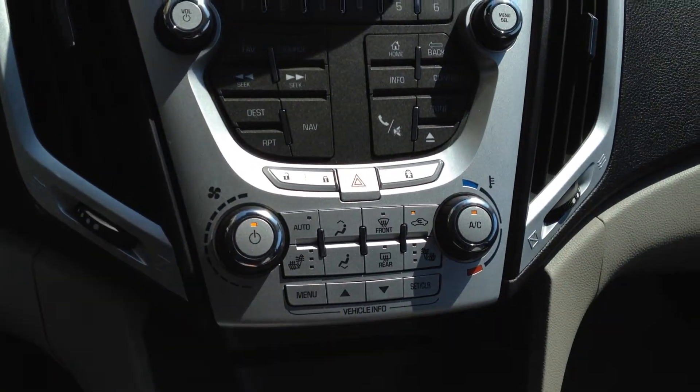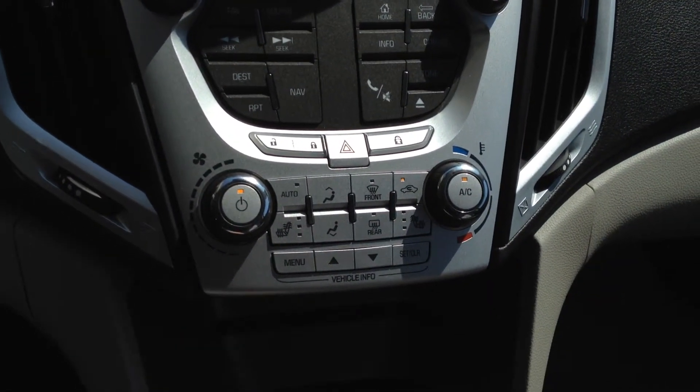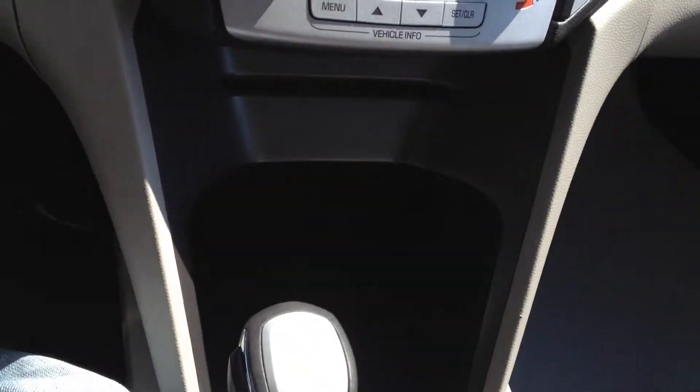We also have climate control options down below, including heated front leather seats, a CD player, and a 12-volt outlet.